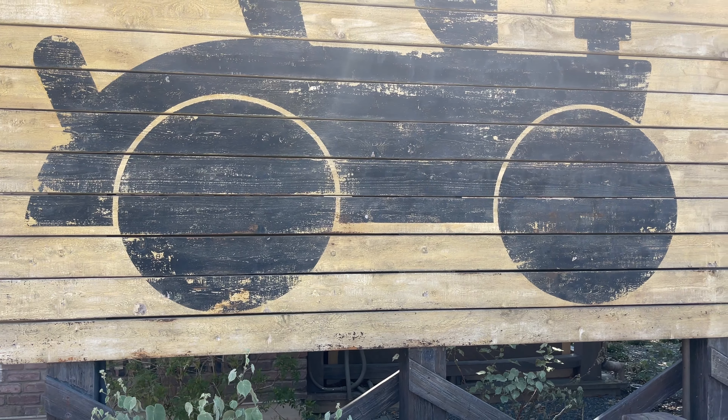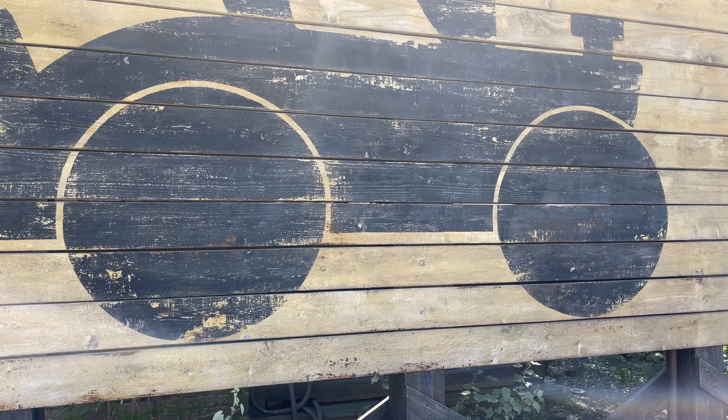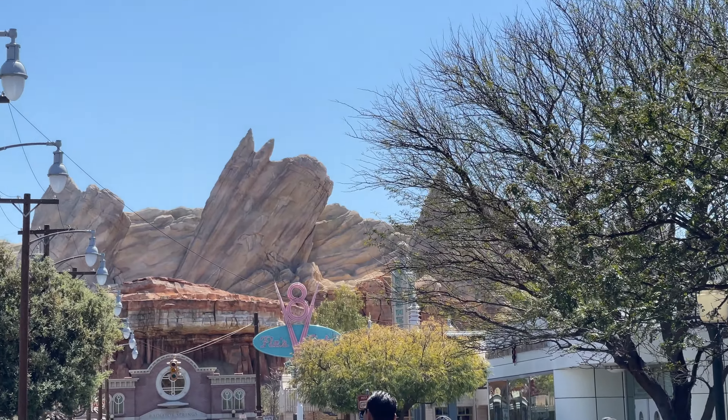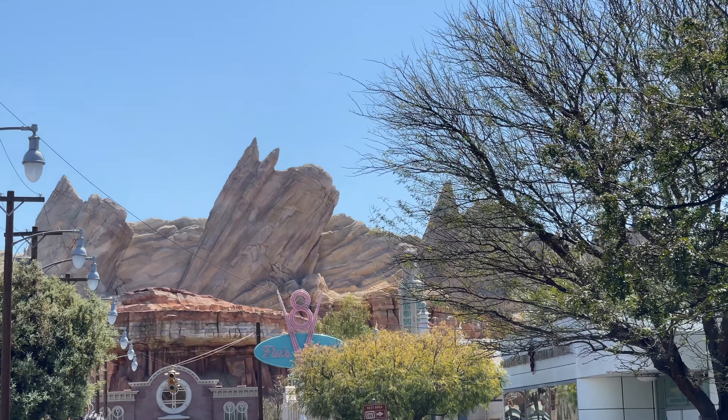That is super special, but that does not mean I'm the only one who gets to be a hidden Mickey. If you take a trip into Cars Land yourself, you can become a hidden Mickey too. Of all the hidden Mickeys and Disney hidden gems that I've found in my career, that's got to be one of my top favorites for sure. Thank you so much for hanging out with me guys — I'm Mark from Inside the Magic California, see you next time!